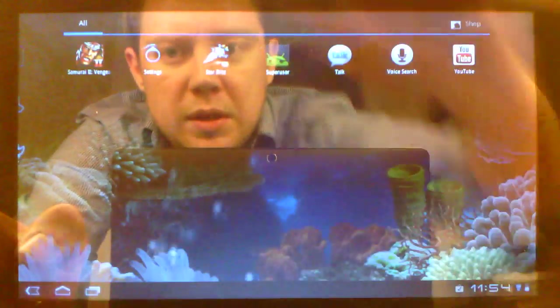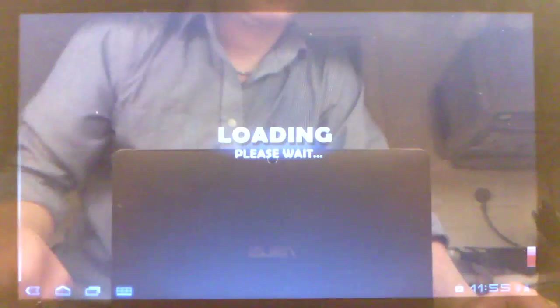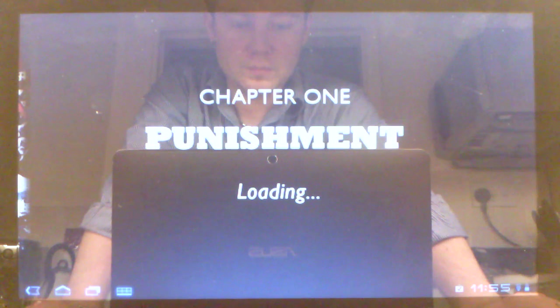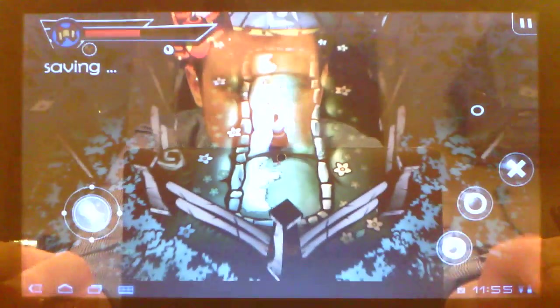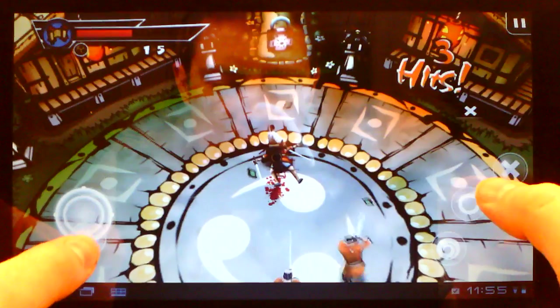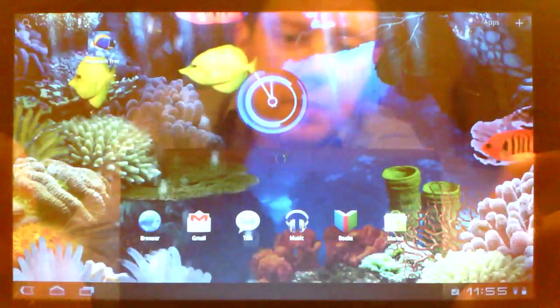Let's launch another heavy game — Samurai Vengeance, another Tegra HD game. Let's see if I can find something to chop up a little bit. That's great. Back to home screen.